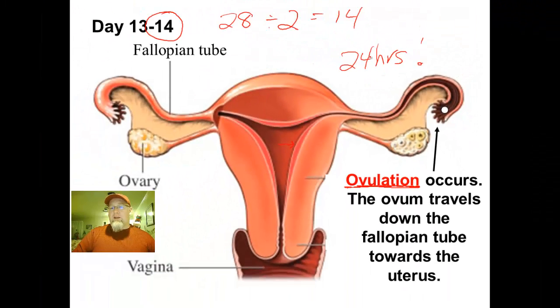Sperm cells survive about 48 hours, which gives us a range of roughly four days where a woman is considered most fertile. Ideally, if sperm cells are waiting in the fallopian tube when the egg is released, those are optimum conditions for fertilization. Ovulation always occurs right in the middle of the cycle — so a 30-day cycle means day 15, a 32-day cycle means day 16, a 24-day cycle means day 12.